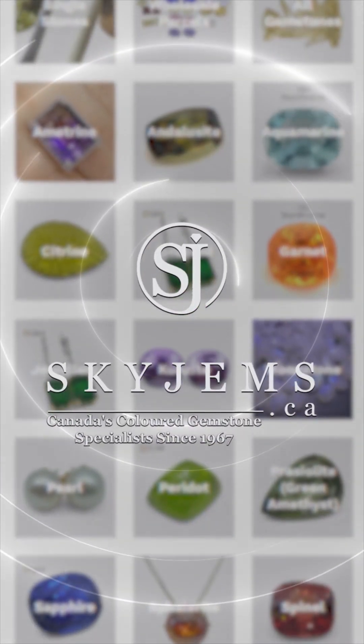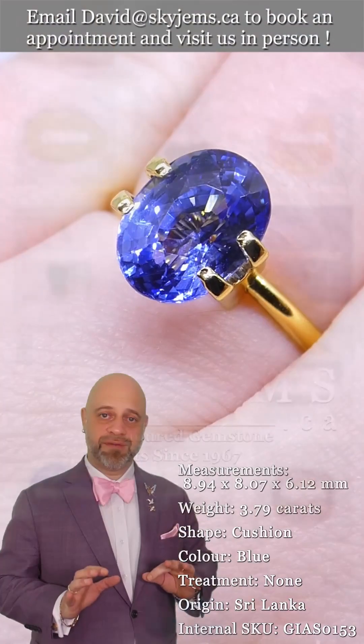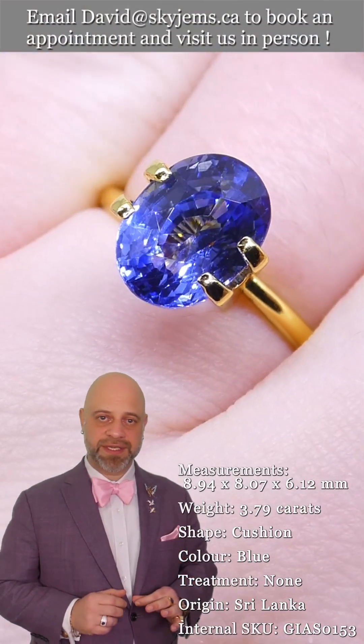SkyGems.ca has Canada's largest selection of fine quality colored gemstones and colored gemstone jewelry. Hi everyone, David Sod here from SkyGems.ca.